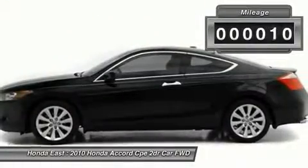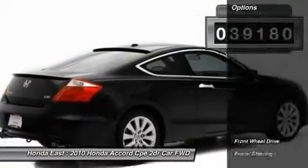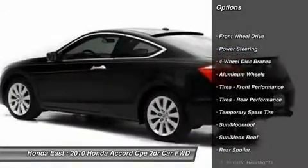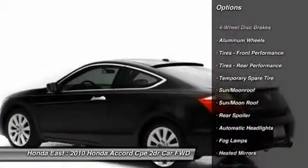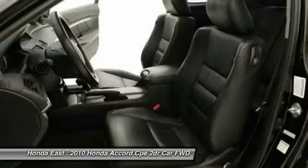Automatic temperature control, electronic stability control, front dual zone AC, front fog lights, heated door mirrors, illuminated entry, low tire pressure warning, power driver seat, remote keyless entry, security system, steering wheel mounted audio controls, traction control, and XM satellite radio.